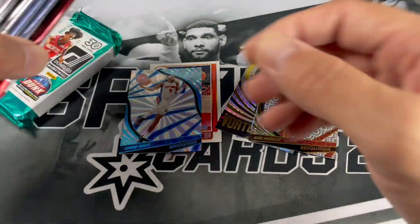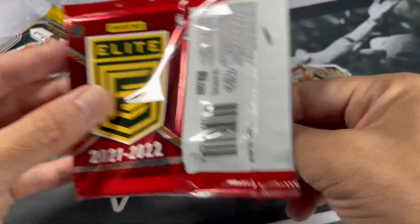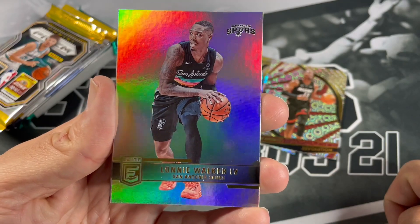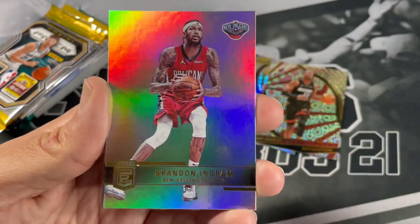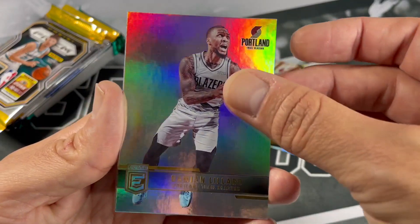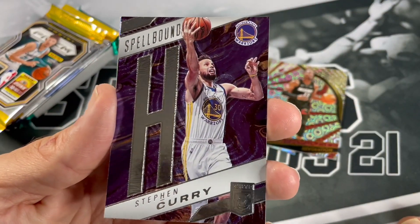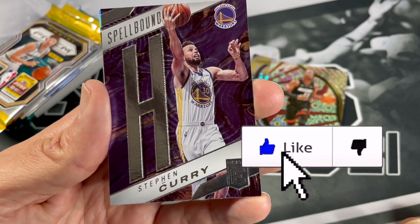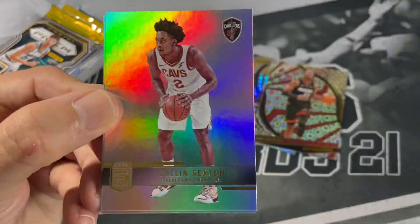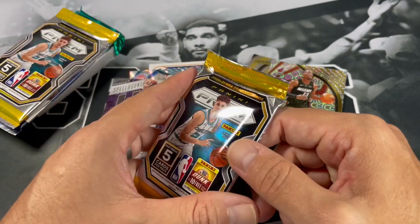Let's go to Elite — 21-22 Elite. Lonnie Walker. Definitely was hoping he was going to stay with the Spurs, but he has a better opportunity with the Lakers now. Ben Ingram, Pat Bev, Dame. We got a Spellbound — Steph! Spellbound, very nice. I think I have another base Steph Curry Spellbound; will definitely go in the PC. AD, Colin Sexton... you're kidding me. And Aaron Gordon. Man, I can't get enough of those Cleveland players.